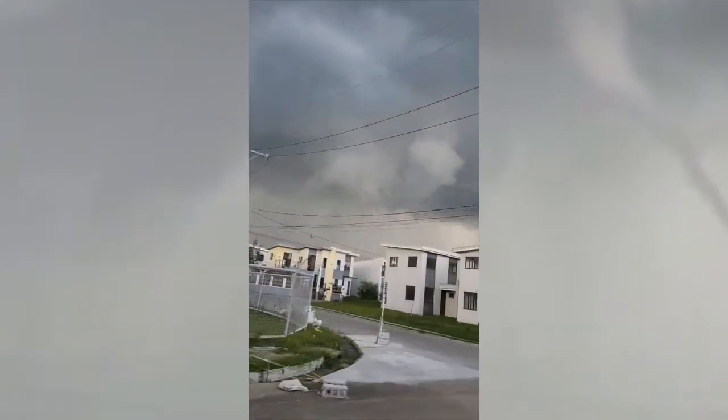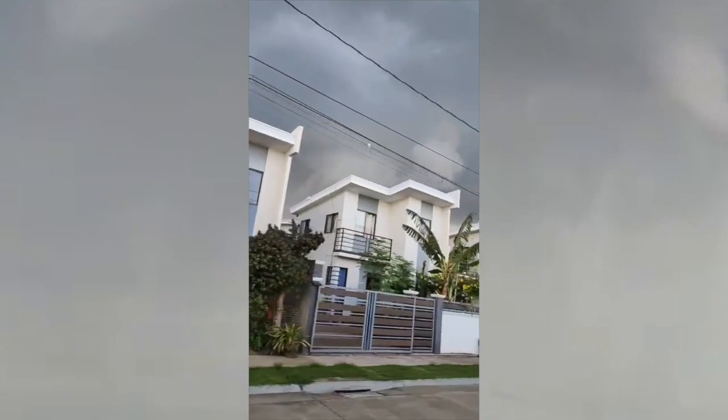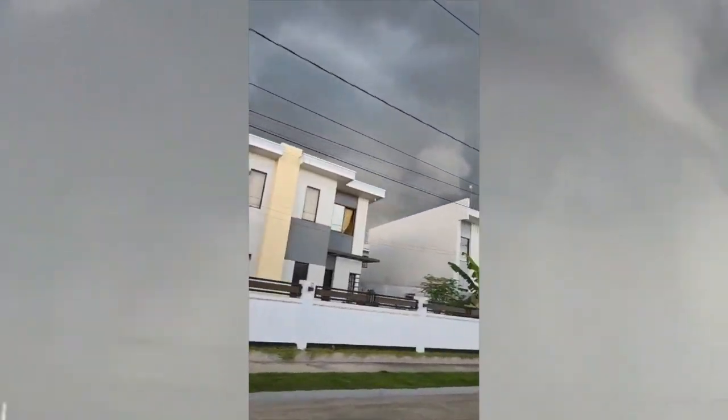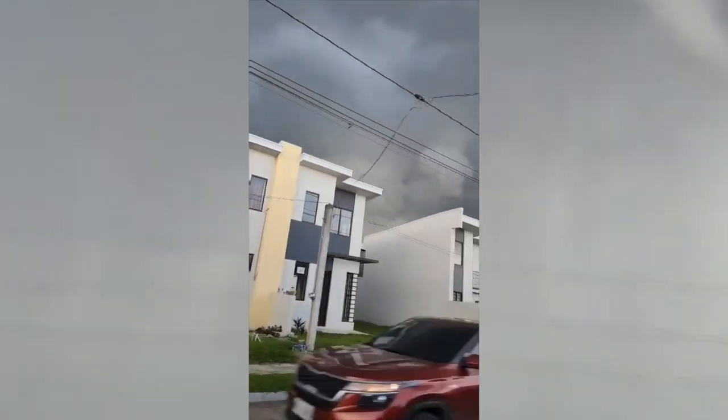When you get some of these thunderstorms that move onshore, what happens is they hit the ground and it starts to rotate due to friction. Not quite your classic supercell development, but it can still bring some tornadic events — pretty interesting with that.